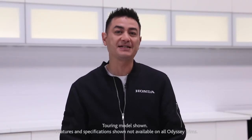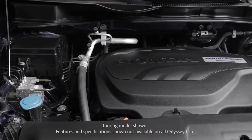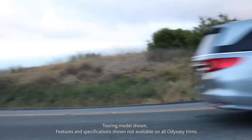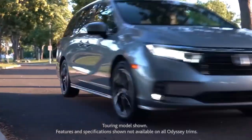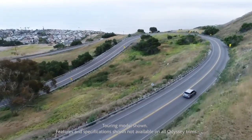When it comes to power, the Odyssey features a V6 engine paired with a 10-speed automatic transmission, for a smooth ride that's well-behaved in the city and completely at ease for those longer highway road trips. Fuel economy comes in at a respectable 10.6L per 100km city and highway combined.